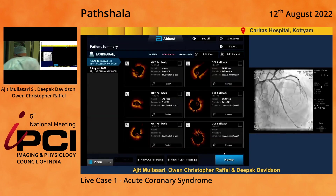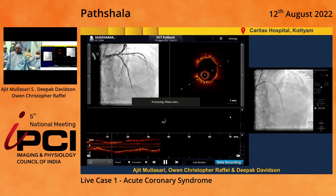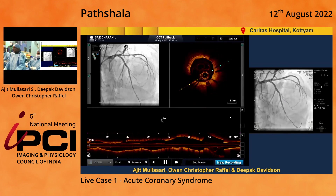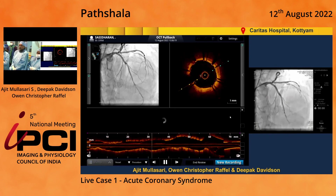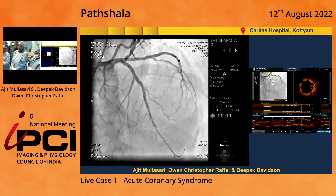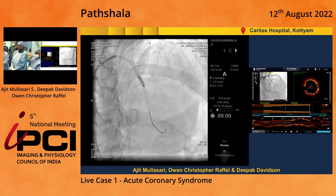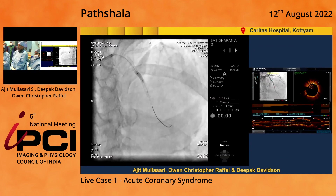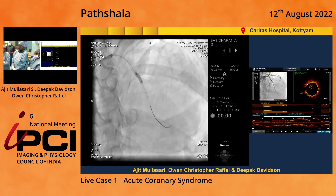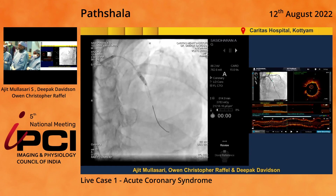We have a little bit of underexpansion in the middle segment just beyond the overlap segment, so we elected to go with a 3mm balloon there at high pressure. The OCT run showed us that in the mid portion of the stent it was underexpanded. So we went ahead with further dilation using a 3mm balloon. Distally, the stent was post-dilated with a 2.75mm balloon at 20 atmospheres. This time we took a 3mm balloon and post-dilated at 20–22 atmospheres in that area. Then that's the final OCT run.